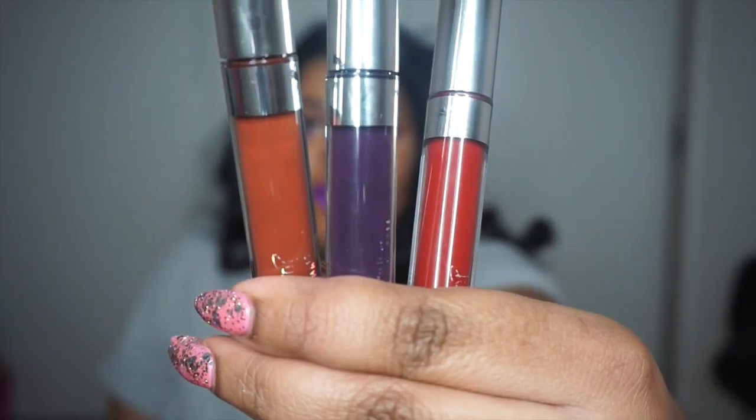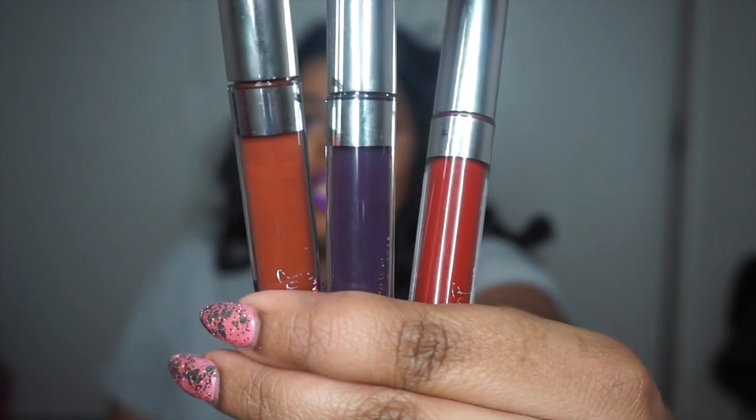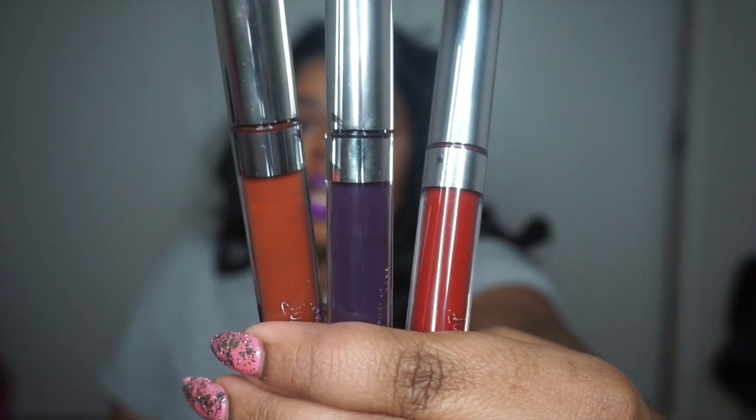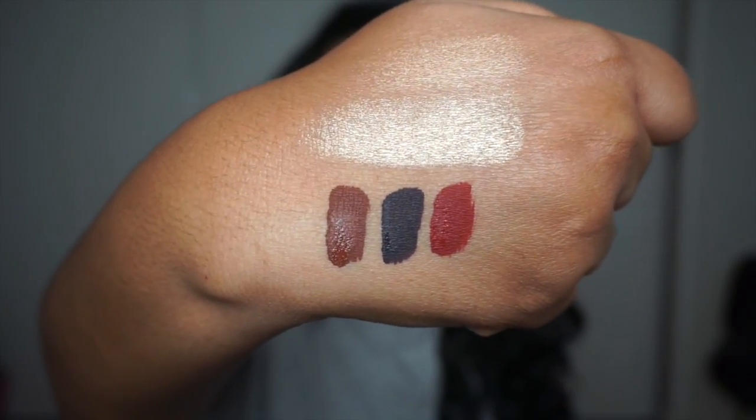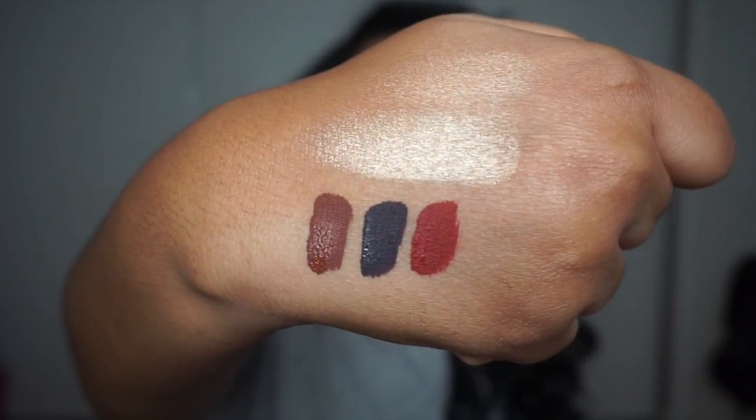Lastly in makeup are my favorite lips for the month — my top three ColourPop Ultra Mats. From left to right: Limbo, Guess, and Avenue. Limbo is the orange-brown, Guess is the purple, and Avenue is a red. I love these lips — they've been giving me all month. I love purple lipstick, as you guys can tell. It's one of my favorite colors and something I'm pretty much known for, and Guess has just been hitting it for me lately.